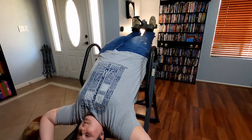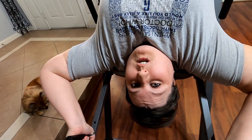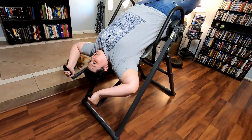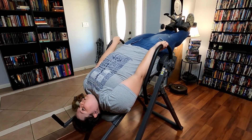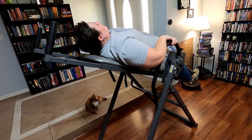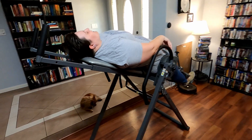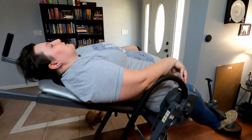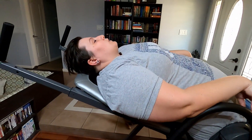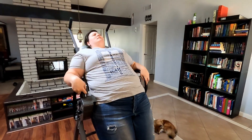A live demo follows: someone tries the inversion table — it's been a while since they last used it. Tips offered include always wearing shoes and sitting up at the same time to help come back up. After coming off, they report feeling good and like a different person.